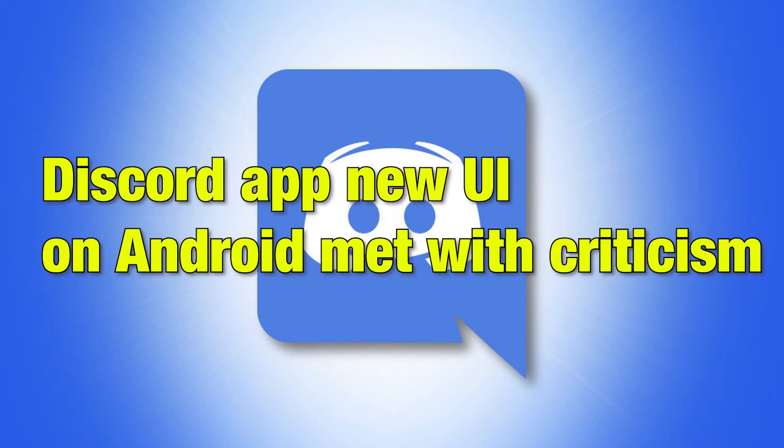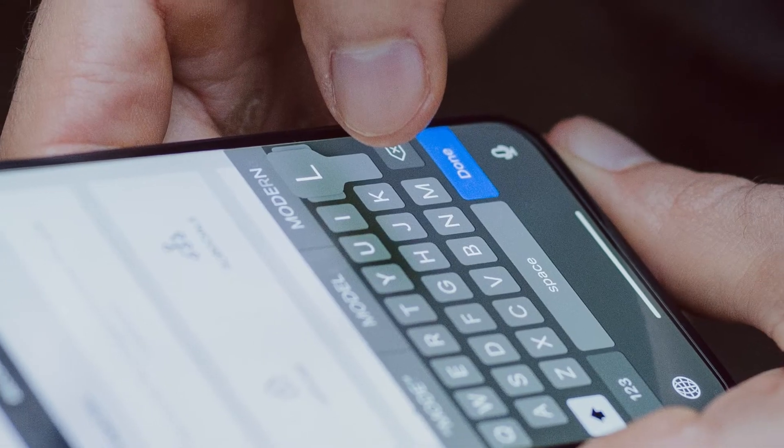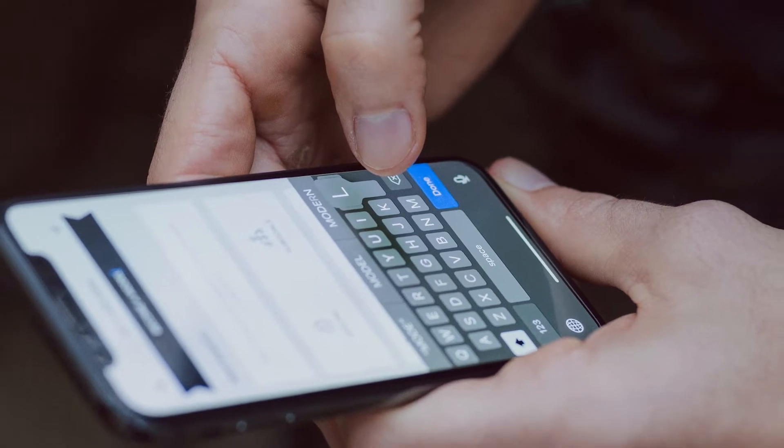Hello people, we have another video on the Discord app and this time it's about its UI. The Discord app is used by many gamers to communicate via text, videos and images. There are invite-only spaces run by private servers for people that share similar interests.